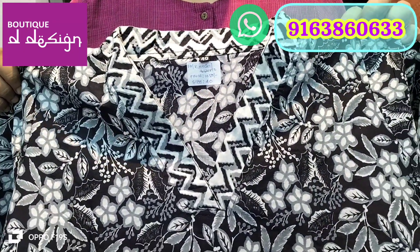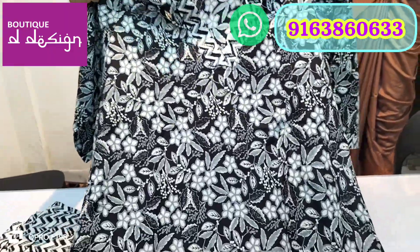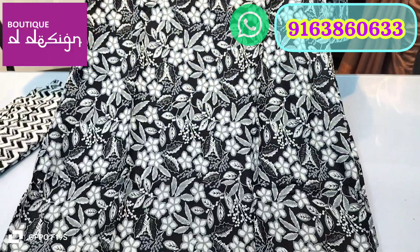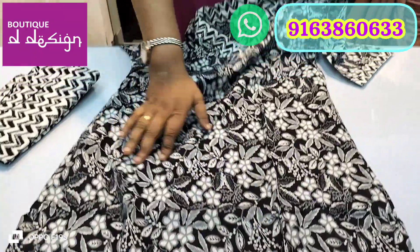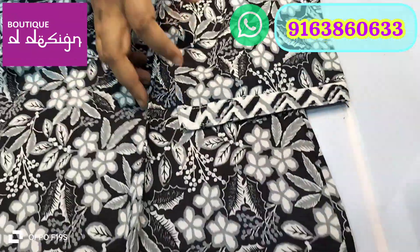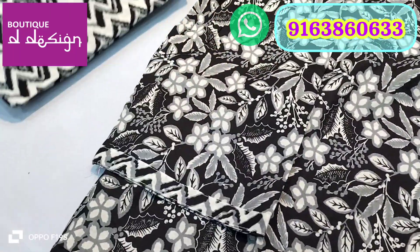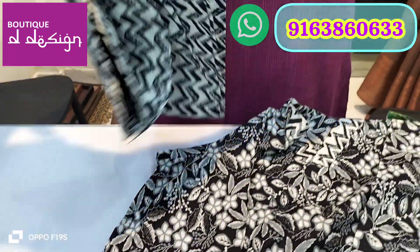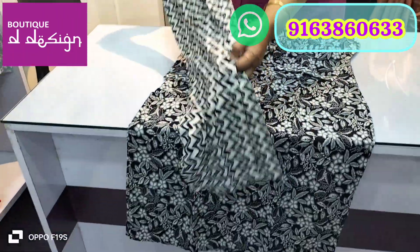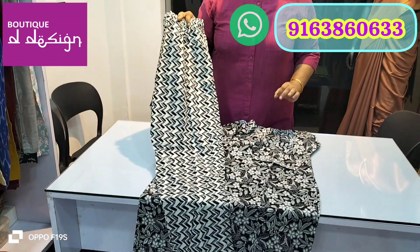This first one has a V-neck collar which is very trendy these days. It's in a black and white combination — pure cotton. It comes with three-quarter sleeves along with a straight pant as the bottom.